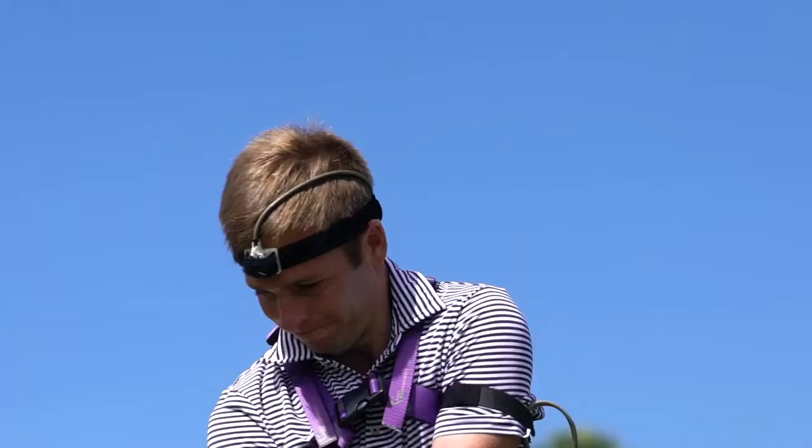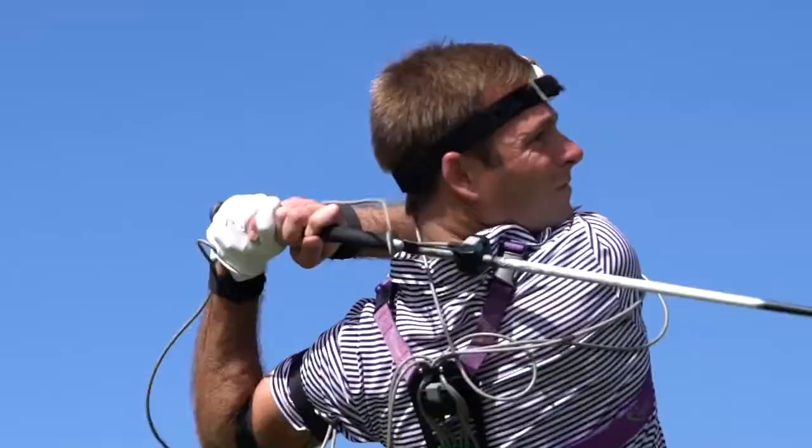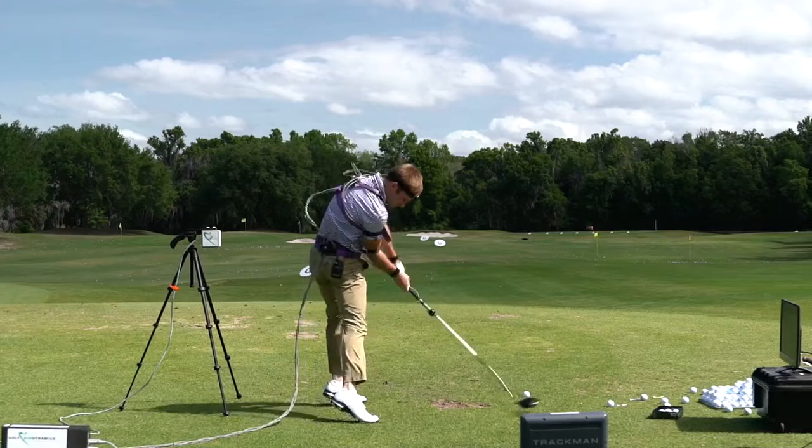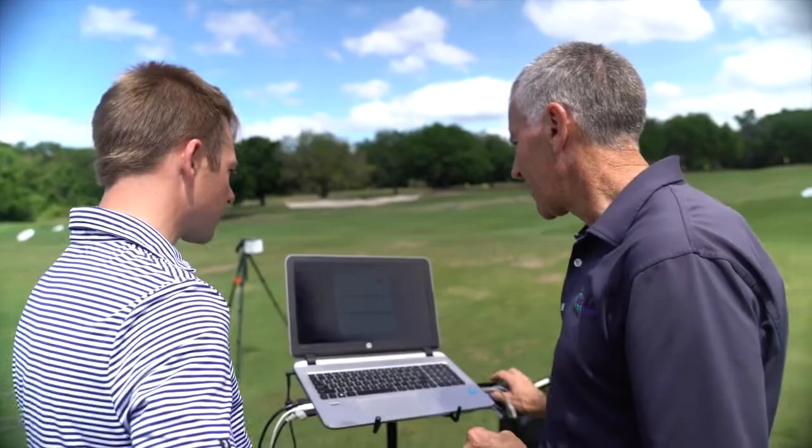On the backswing, you have a massive upper torso or shoulder turn — 130 degrees approximately with your driver. That gives you a big distance over which to turn your body during the downswing and to generate energy or create speed. That's just phenomenal for a little guy like you — even with the kit on, it's pretty stellar.